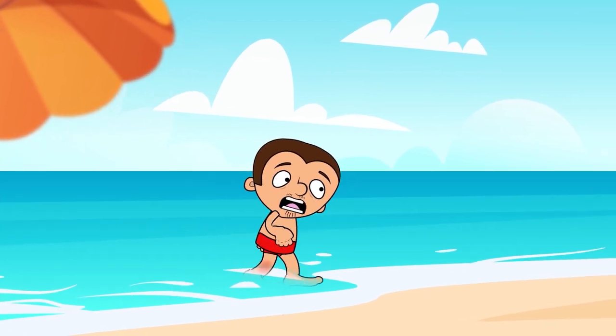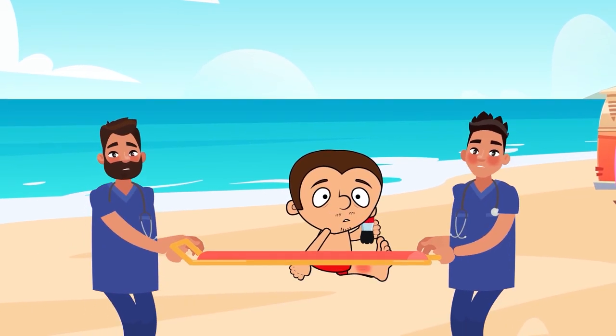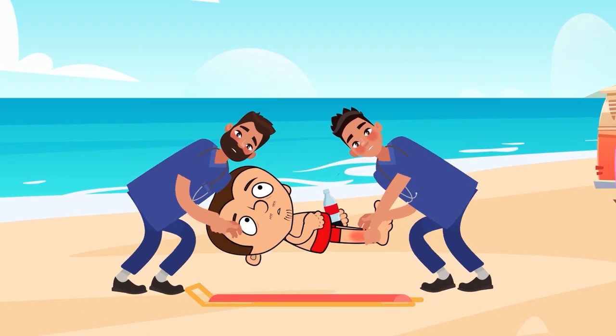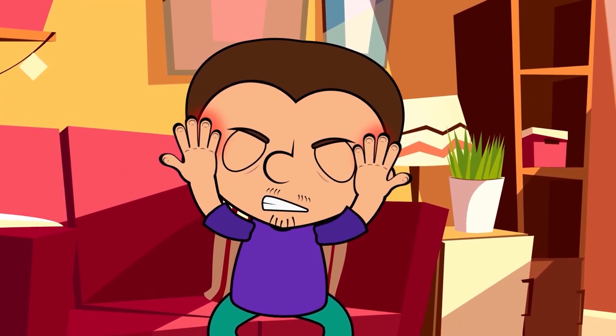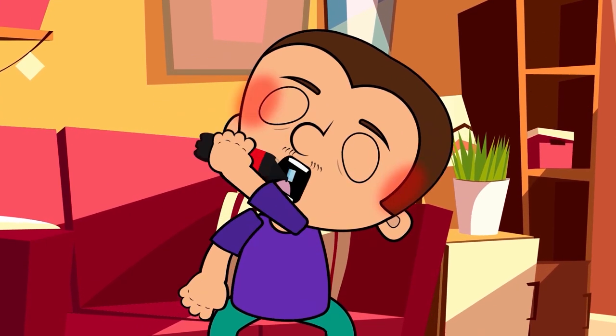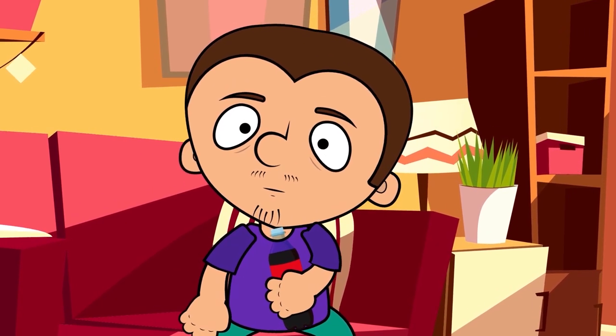By the way, it can also relieve your pain if you're stung by a jellyfish. However, if it hurts a lot, you will still need to see a doctor. Also, you can add a can of Coke into your first aid kit because it was originally invented as a cure for headaches and it can still be used as a painkiller.